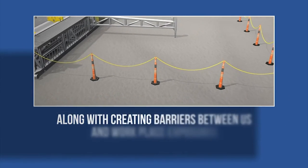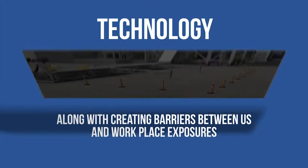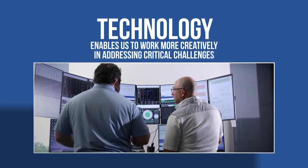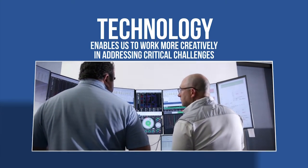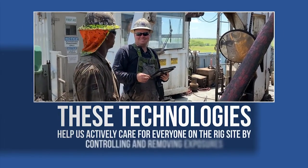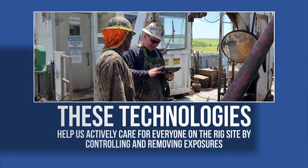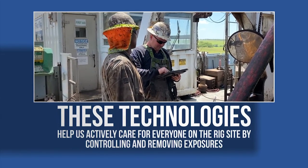Along with creating barriers between us and workplace exposures, it enables us to work more creatively in addressing critical challenges. Most importantly, these technologies help us actively care for everyone on the rig site by controlling and removing exposures.